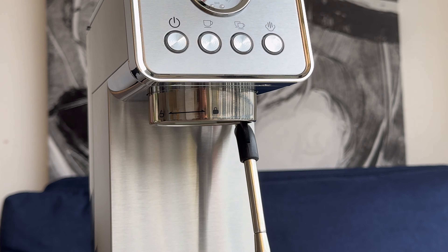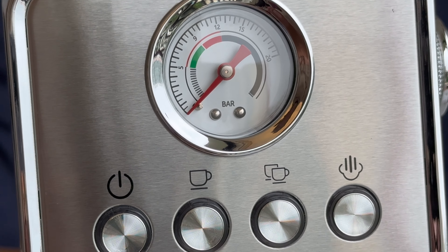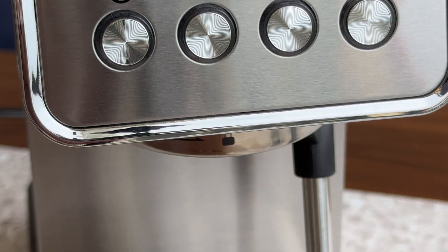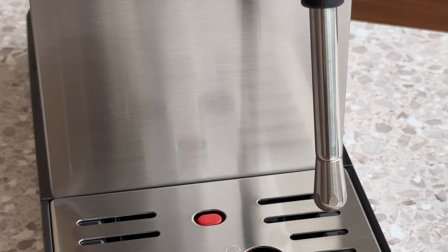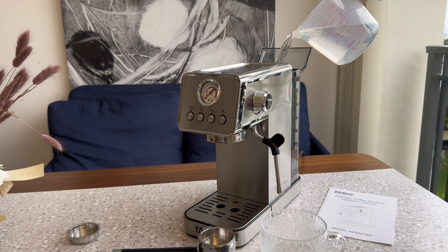The milk frother is such a fun addition. I've been making deliciously frothy cappuccinos and lattes with it, and it's such a joy to experiment with new flavors and techniques. I never realized how much I'd enjoy having a machine that allows me to get creative with my coffee drinks.